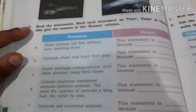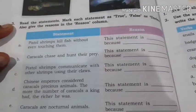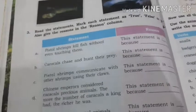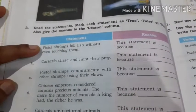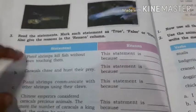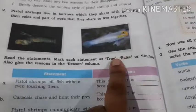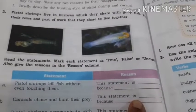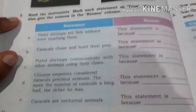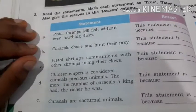Come to question number 3. Read the statements and mark each statement as true, false, or unclear. Also give the reason in the reason column. Mark question number 3 as homework. For example: 'Pistol shrimp kills fish without even touching them' — this statement is true. If it is true, write true and put a dash in the reason. If it is false, write false and give the answer. Question number 3 is today's homework. Till we meet tomorrow, this is Disha ma'am, signing off. Bye bye.